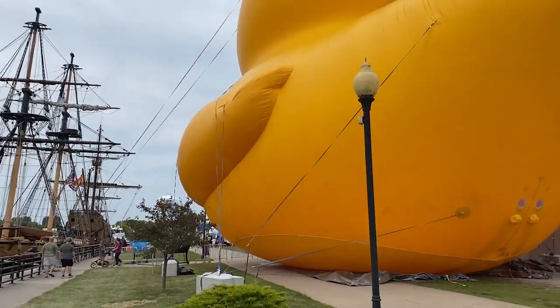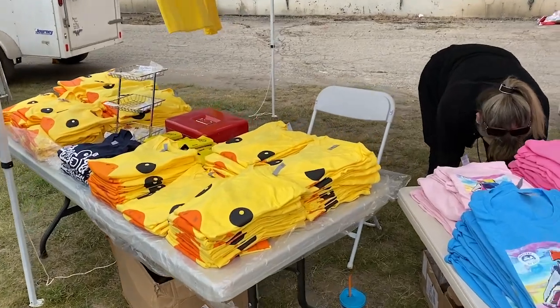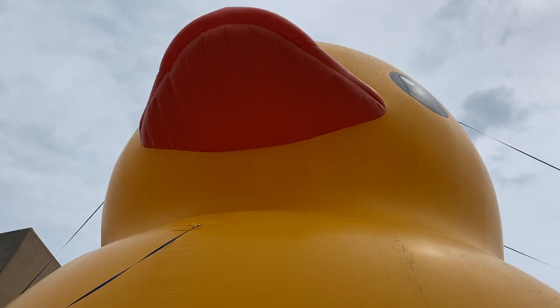Ship number two — complete. If you just can't get enough of the duck, well they got some t-shirts you can buy, take home a souvenir. So big.